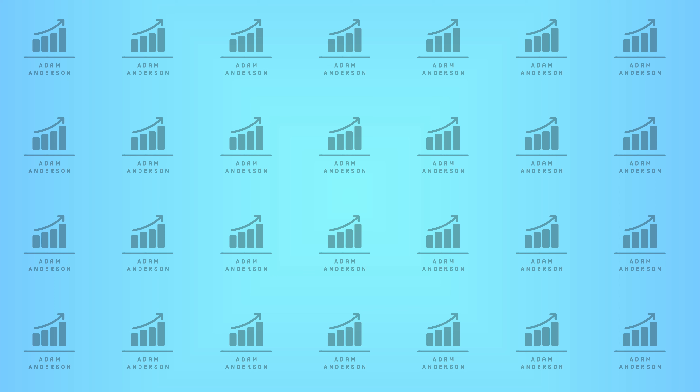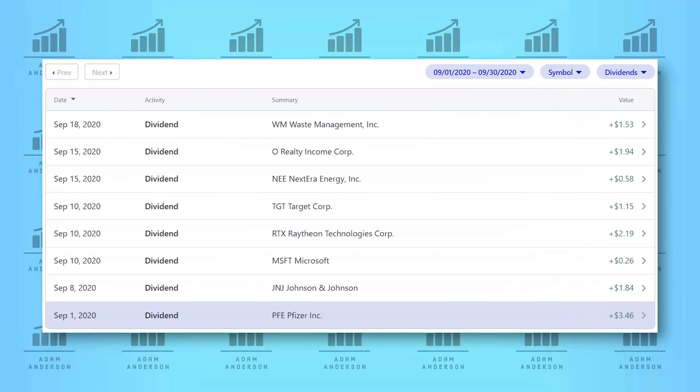In the month of September, this portfolio received $12.95 in dividend payments from eight individual companies. The largest and first payment of the month on September 1st came from Pfizer, ticker symbol PFE, with a $3.46 dividend. Next, on the 8th, another one of my healthcare holdings, Johnson & Johnson, paid me $1.84. Then on the 10th, I received three different dividend payments from Microsoft, Raytheon, and Target, which added up to another $3.60. Then five days later came Realty Income Corp and Nextera Energy, which paid me $0.58 and $1.94 respectively. And to finish off the month, Waste Management paid me $1.53 on September 18th.